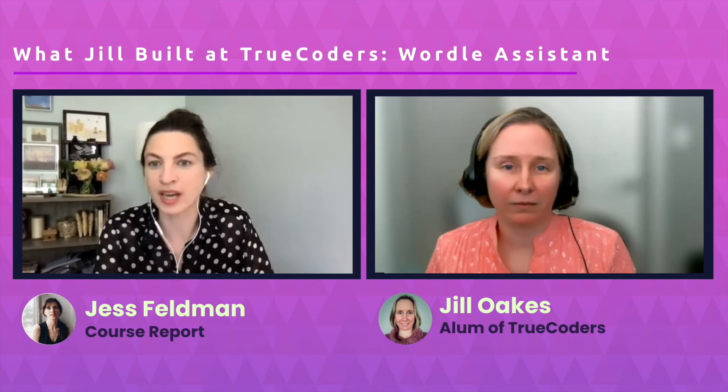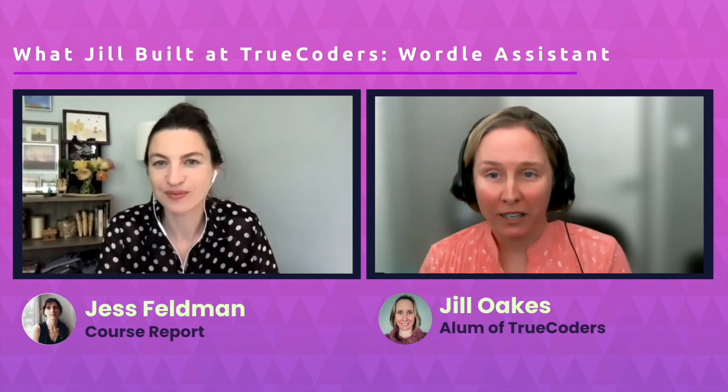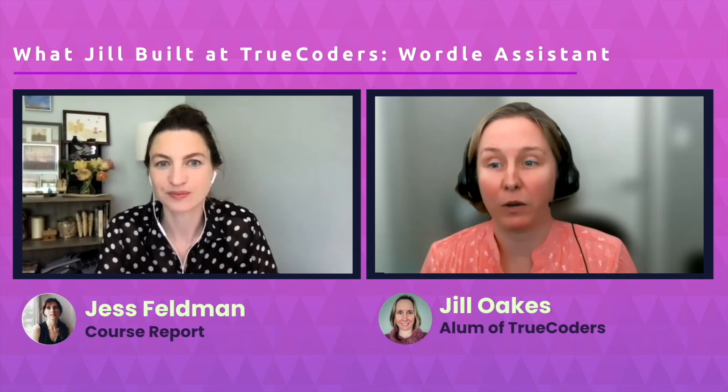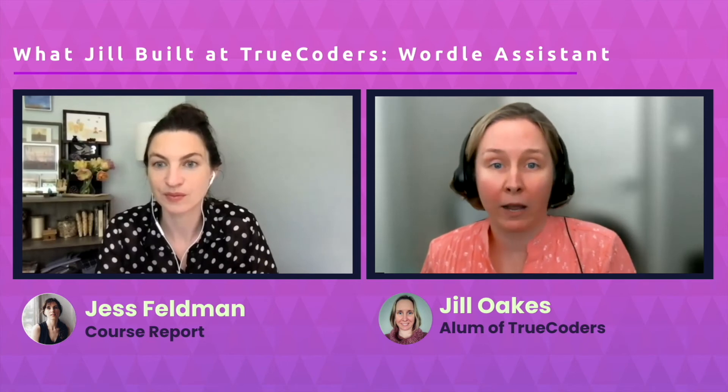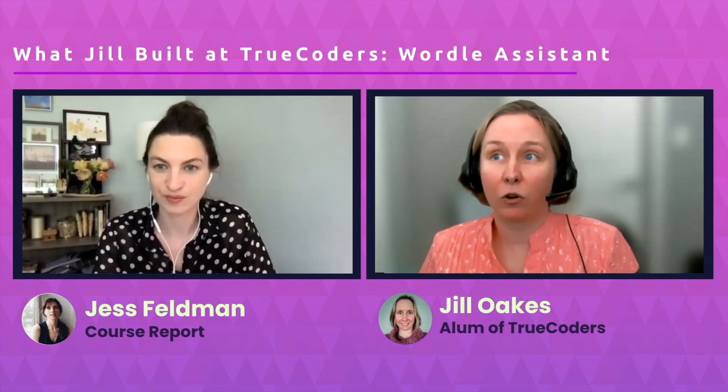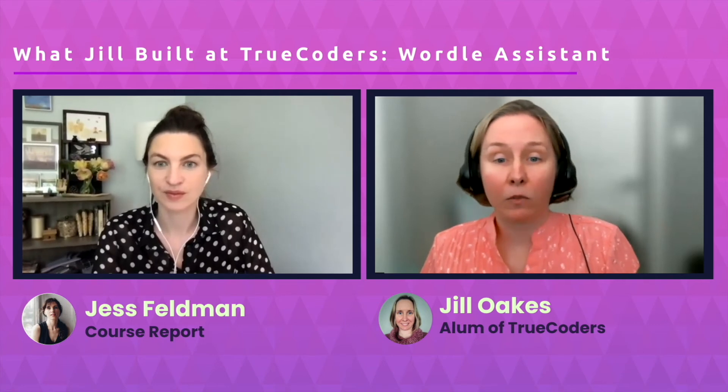How did TrueCoders get you ready for the tech job hunt? Every week at TrueCoders we meet with Denise Shines, the Career Services Director. She walks us through the things we need to find our next job. When I started I wasn't using my LinkedIn, but with Denise's advice I was able to build it up and market myself as a software developer. I used her advice to revamp my resume from something about TV production to something that says I have a lot of finished coding projects and would be a great asset. At the end of the class, Denise also met with us individually and did mock interviews so we'd be more prepared for the interviewing process.